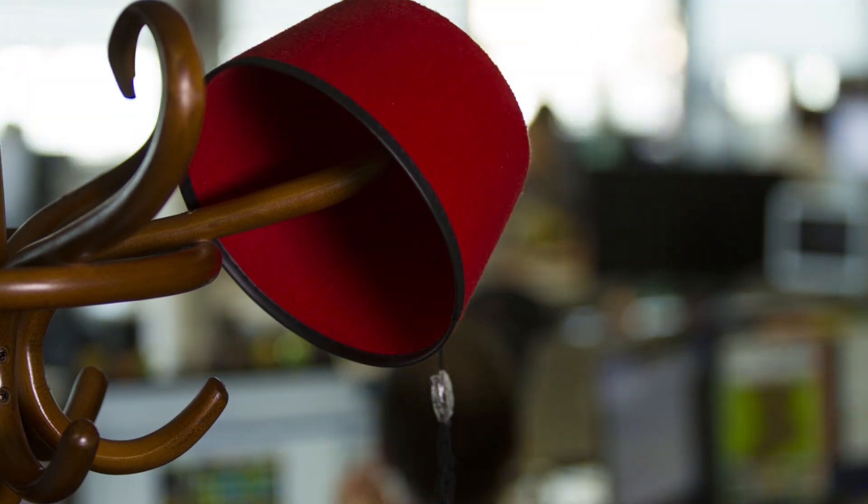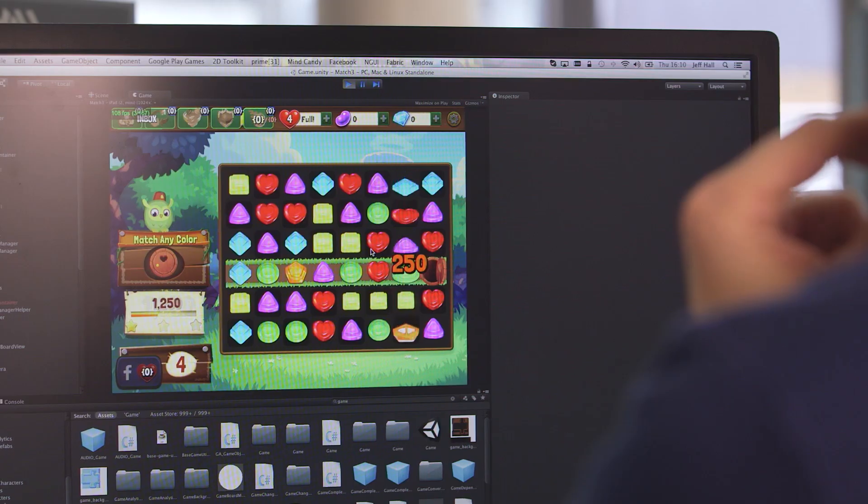I think I've played all 120 levels at least 120 times. It's our team's job to constantly play the game and think about how we want to make it better. And when you play Moshling Rescue, you really see the love that we put into it.